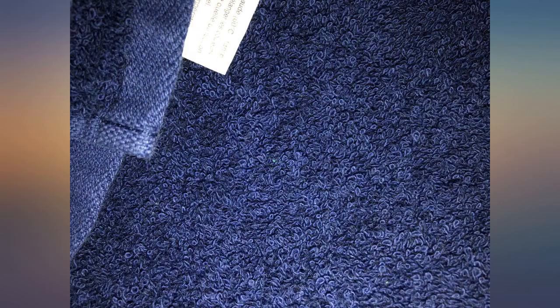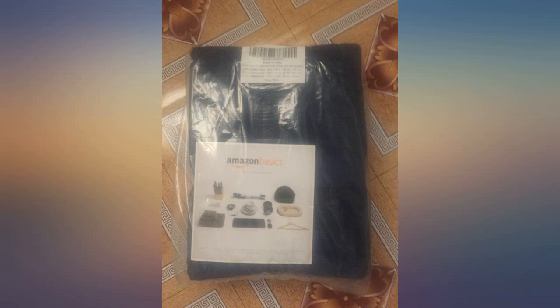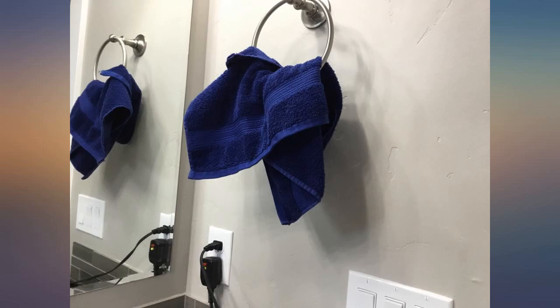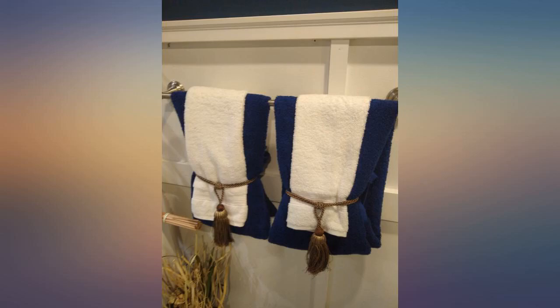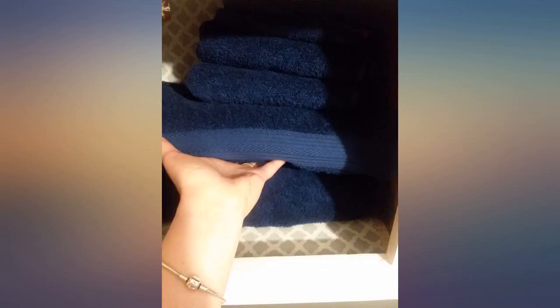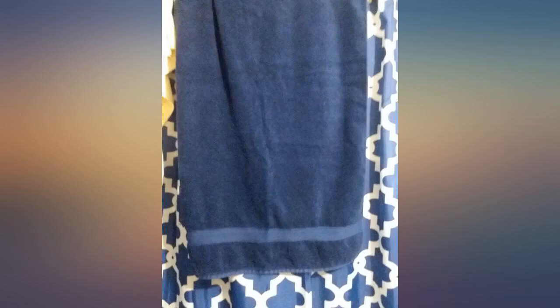This towel set is a nice deal for the price. The fade-resistant coloring and, of course, price was what initially drew me to purchase this set rather than others. It's a standard towel set, so it's going to be the same softness, absorbency, and related detail as you would get from a store. The biggest win here is the price and the look — very vibrant. The condition is good after going through the laundry and dryer. Overall, recommended towel set.